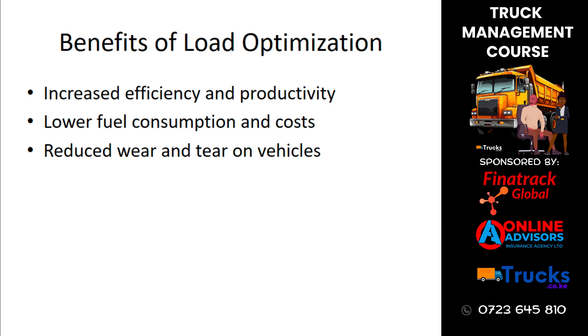Optimizing loads brings several benefits, including increased efficiency and productivity, lower fuel consumption and costs, and reduced wear and tear on vehicles. These benefits contribute to a more efficient and cost-effective operation.